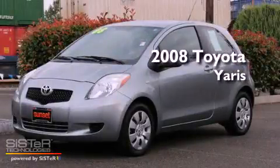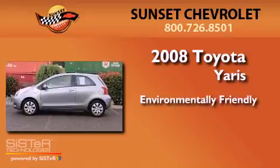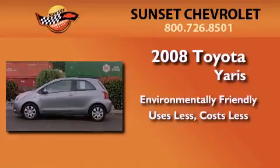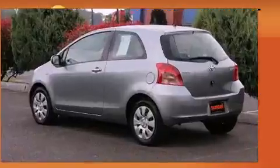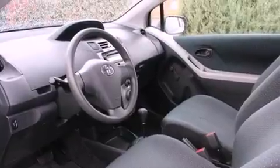This is a 2008 Toyota Yaris. All of the following features are included: a passenger-side vanity mirror, multi-reflector halogen headlights, a passenger-side airbag, and air conditioning.